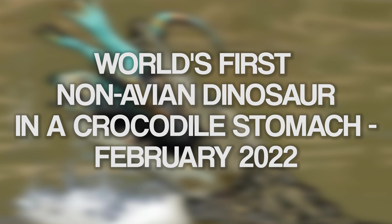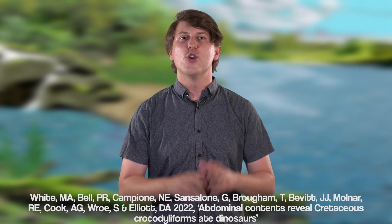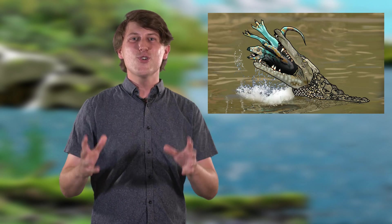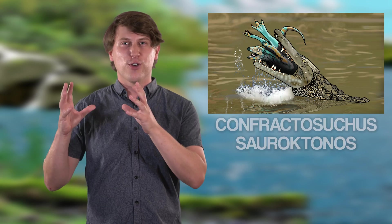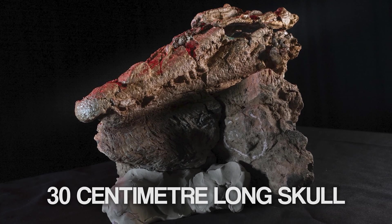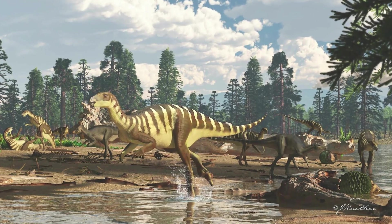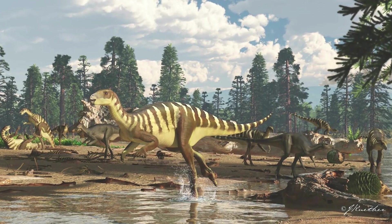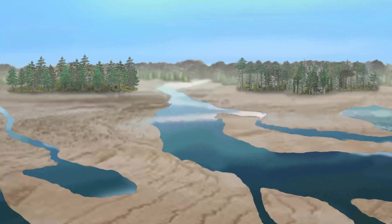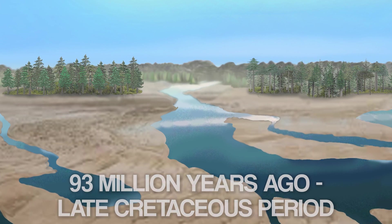On the 10th of February 2022, a new paper revealed a non-avian dinosaur preserved inside the stomach of a crocodile. The new crocodile species from central Queensland is called Confractosuchus saurectonus. Its 30 centimeter long skull is near complete, while its skeleton is 35 percent complete. The baby dinosaur is the first ornithopod to be discovered from the Winton Formation, though it remains undescribed. Both animals lived on the flood plains of the Winton region 93 million years ago during the late Cretaceous period.